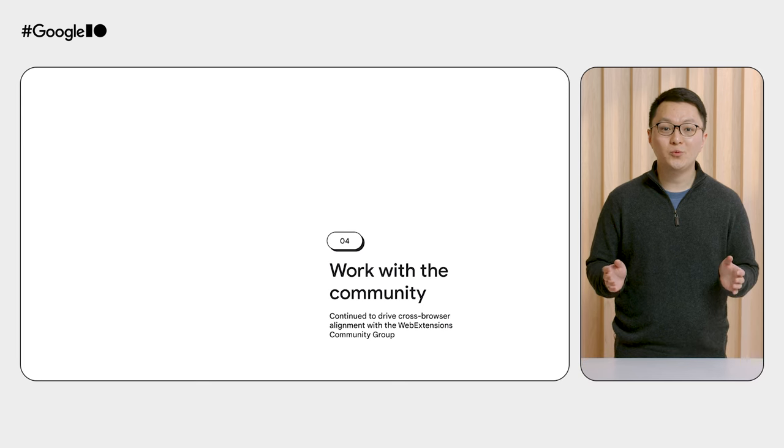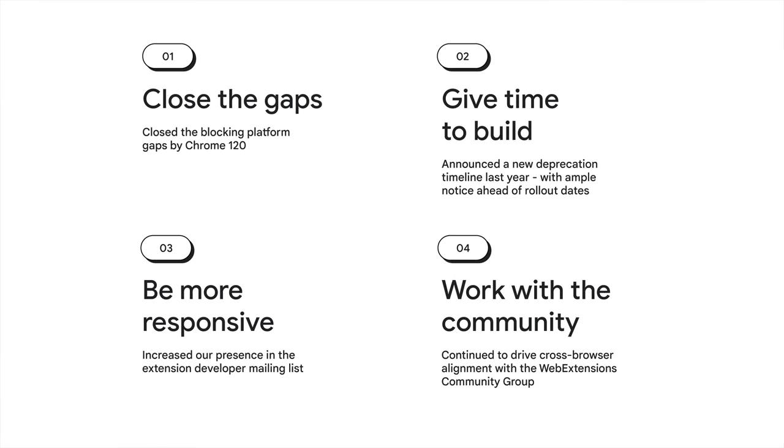Finally, we said we would work with the community, and later in this talk we'll share some of the changes we've made as part of the cross-browser web extensions community group. These together were the four commitments we made last year. We're happy with all that we've done in service of these commitments, and we think we've made good on our promises. Moreover, many of the things we're doing, like engaging with the community or investing in cross-browser efforts, are ongoing, and we will continue them going forward.